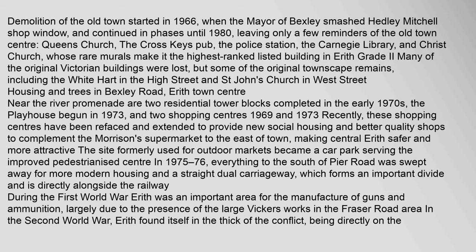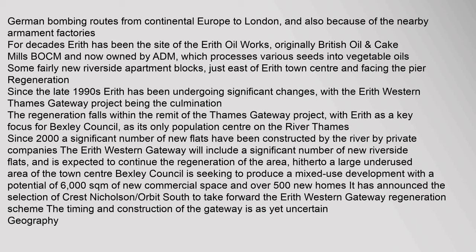Near the River Promenade are two residential tower blocks completed in the early 1970s, the Playhouse begun in 1973, and two shopping centres from 1969 and 1973. Recently these shopping centres have been re-faced and extended to provide new social housing and better quality shops, making Central Erith safer and more attractive. The site formerly used for outdoor markets became a car park serving the improved pedestrianised centre in 1975–76. During the First World War, Erith was an important area for the manufacture of guns and ammunition, largely due to the presence of the large Vickers works in the Fraser Road area. In the Second World War, Erith found itself directly on German bombing routes from continental Europe to London, and also because of the nearby armament factories.